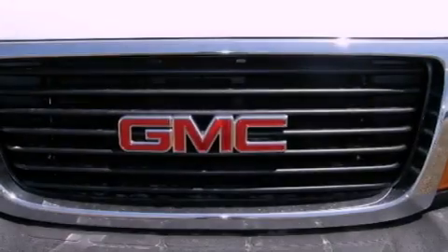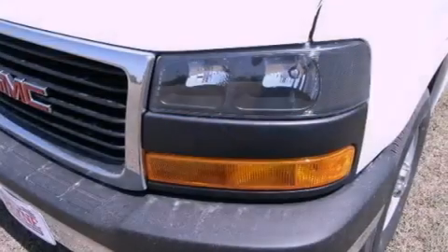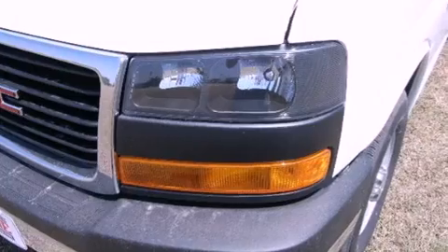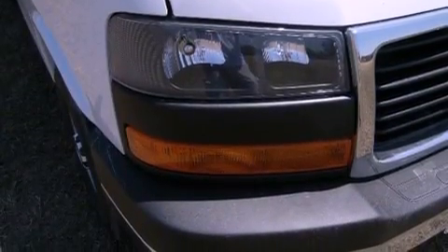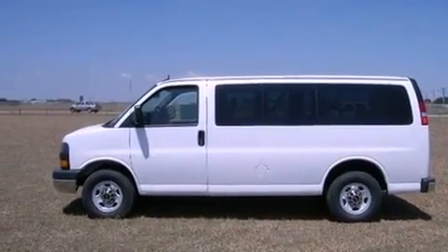Features include Bluetooth cell phone integration, a locking rear differential, a low tire pressure indicator, traction control, dusk sensing headlights, an anti-lock braking system, a rear parking aid, side curtain airbags, a sliding rear window, and air conditioning.